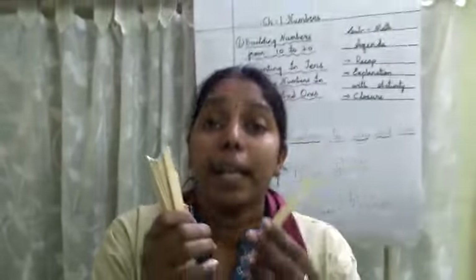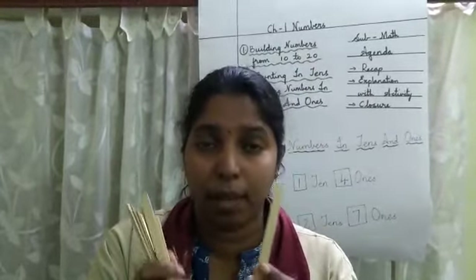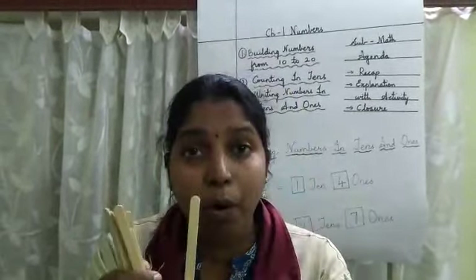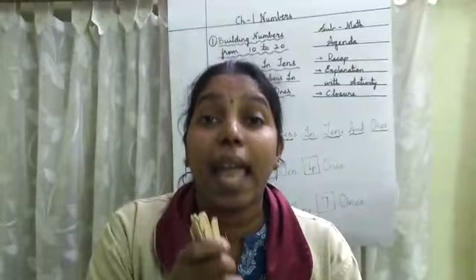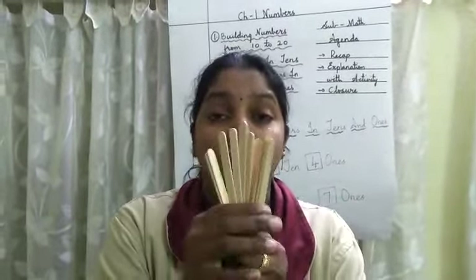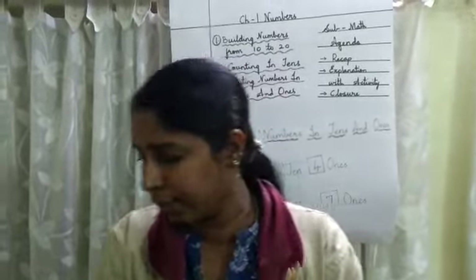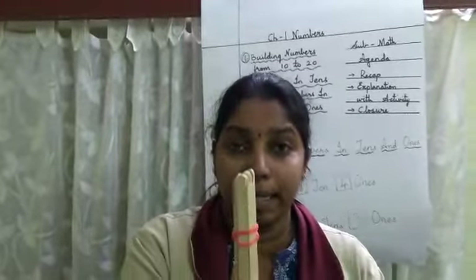In these 9 ones, children, I will take 1 more stick — that is 1 more 1. So 9 ones and 1 more 1 is how much altogether? It is 10 ones. So here are 10 ones in my hands. I will take these 10 ones and make a bundle with a rubber band. Now it becomes a bundle.